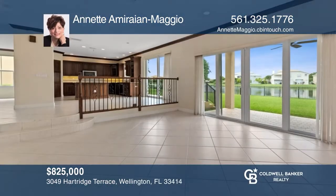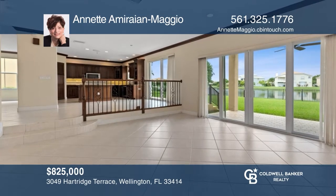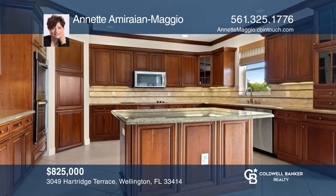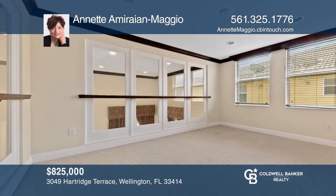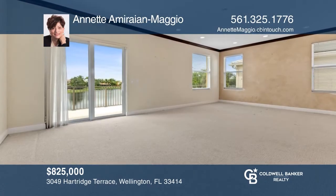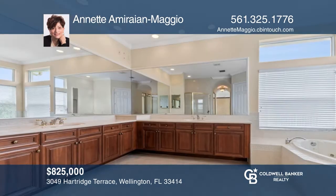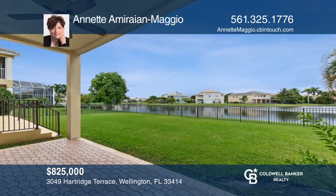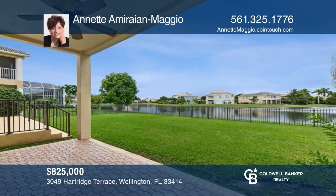This fabulous home offers four bedrooms, plus a unique glass wall bonus room, den, three-car garage, and large fenced yard that overlooks the lake and sunsets. Soaring ceilings wow you as you enter the spacious home. The chef's kitchen boasts a large pantry and center island. Your primary suite features a large private balcony. An open patio and covered patio make the large yard perfect for outdoor entertaining. Truly a must-see property. Contact Annette Amirian-Maggio today.